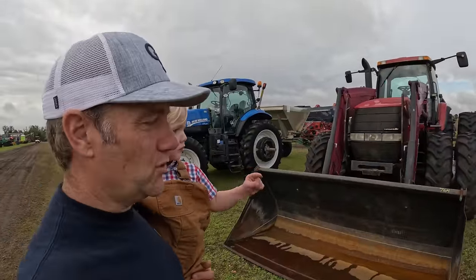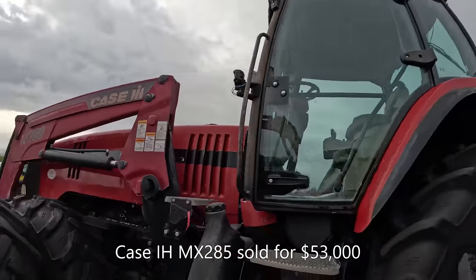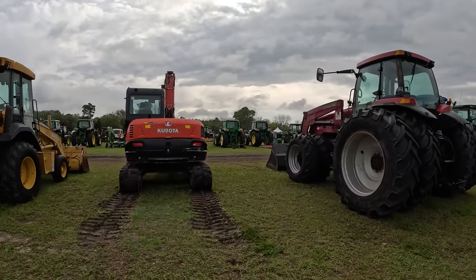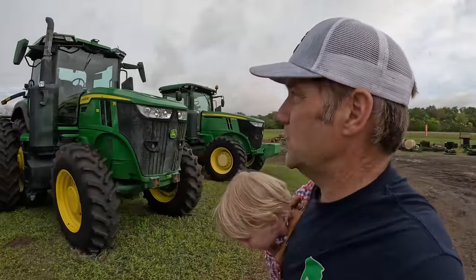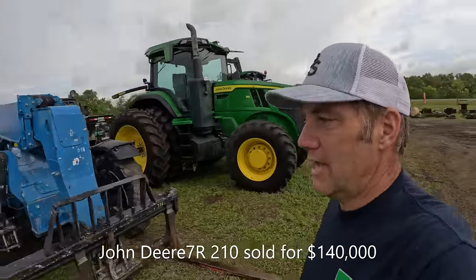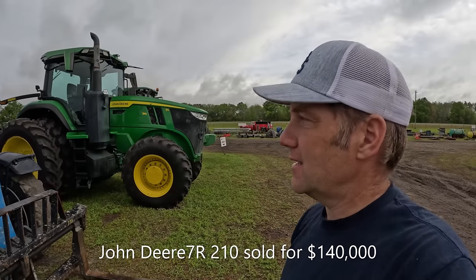Big Case Magnum with duals all the way around and a large bucket. At some of these auctions you'll see newer series tractors like this — it's relatively unusual to see a farmer bring a tractor that new to auction. A lot of times it will actually be dealerships bringing their used inventory out here to see what they bring. If they get a good price, they sell them; if not, they buy them back and take them back to the lot.